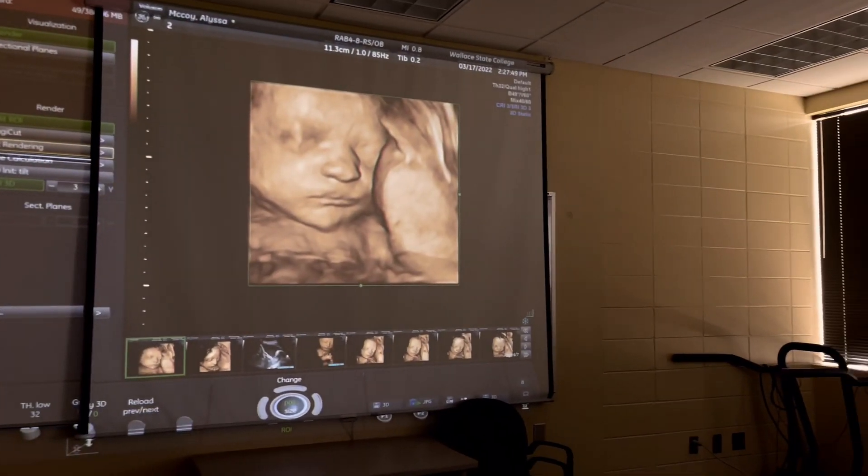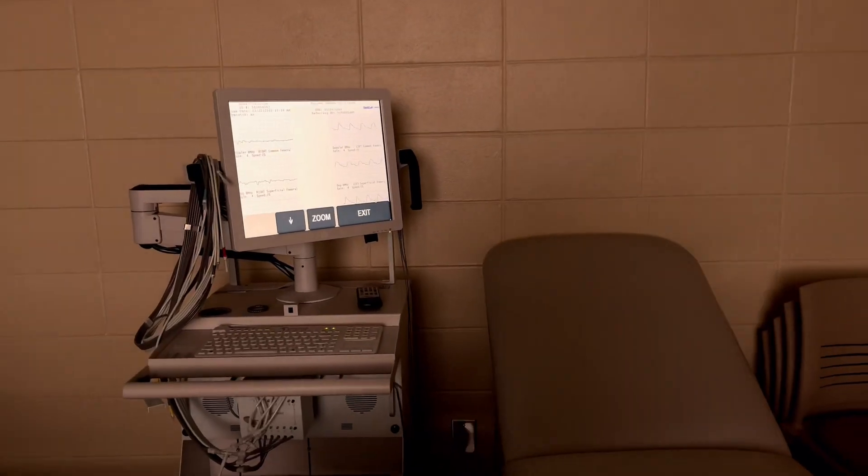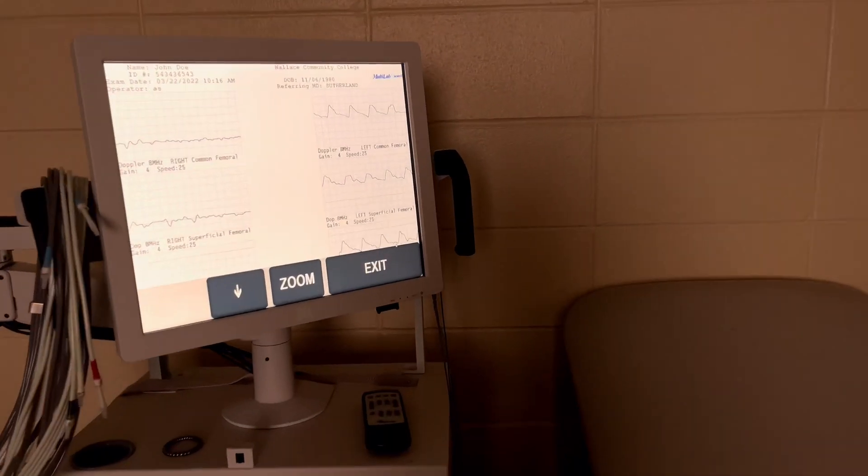Our large classroom lab is located in room 606. We are able to gather in group settings to learn new protocols before splitting up into individual scan time.